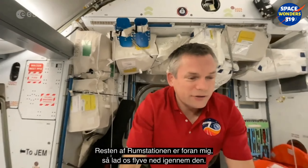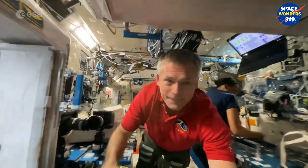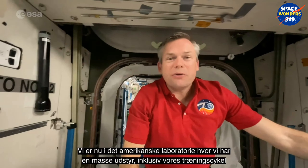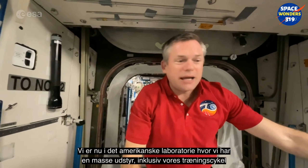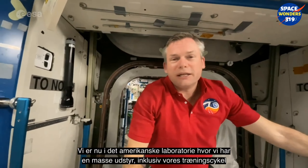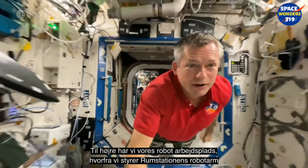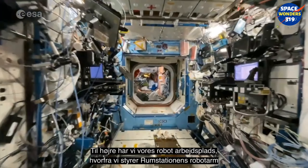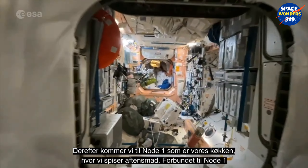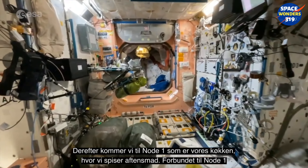Let's fly down through the space station. We're now in the US lab where we have a whole bunch of equipment, including our exercise bike on the right. We also have our robotics workstation where we can control the robotic arm from. Then we get to Node 1, which is our kitchen where we eat dinner.